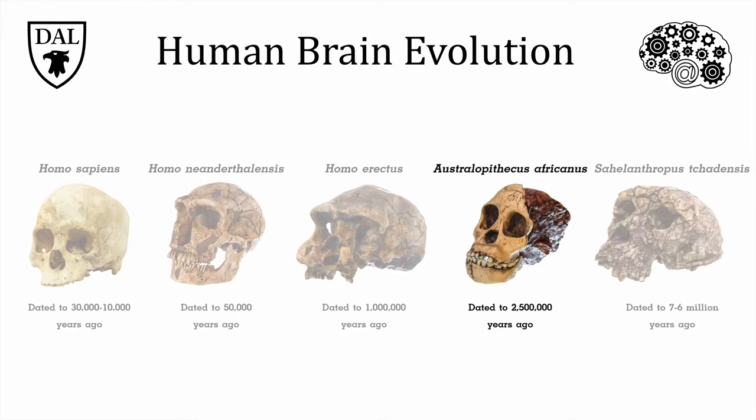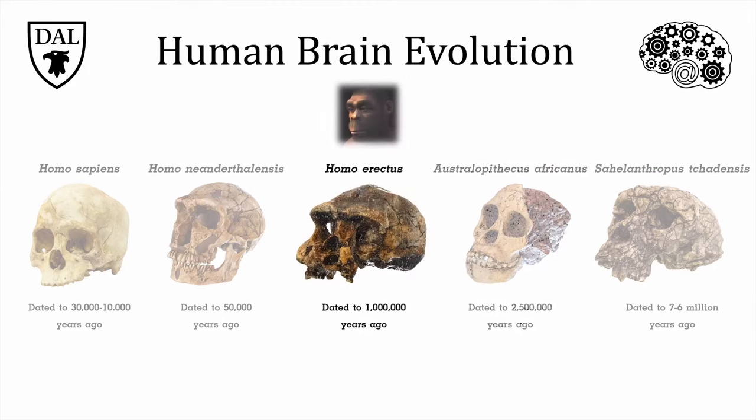A later human ancestor is Australopithecus afarensis, who lived in Africa from 2 to 4 million years ago. The most famous member of this species is Lucy, a female whose remarkably intact remains survived until discovery in 1974. Her brain was a little larger than Sahelanthropus, about one third the size of the modern human. Homo erectus, who hung around on Earth for a million and a half years or so, had an estimated brain capacity much larger than Lucy's.